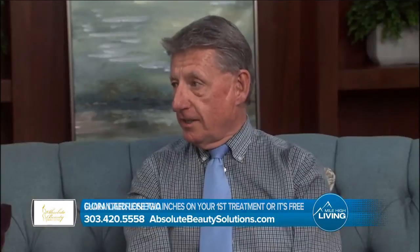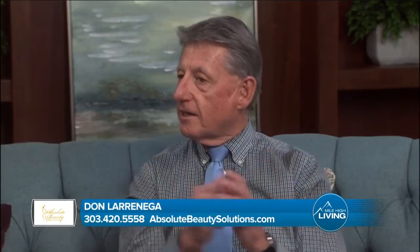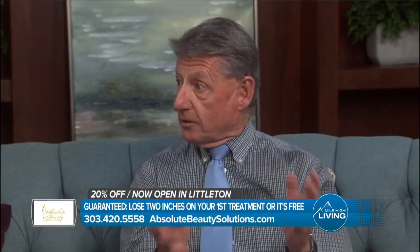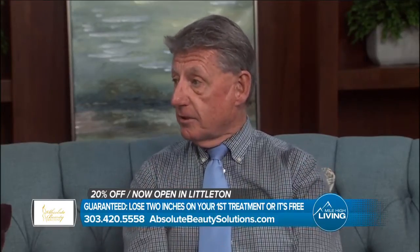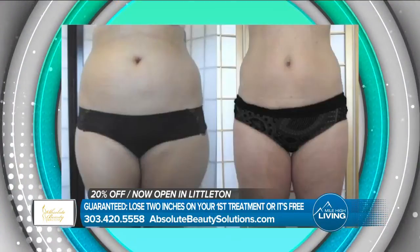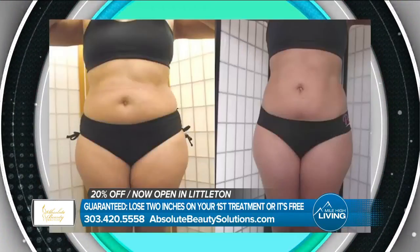Ultra Slim is the newest cutting-edge technology approved by the FDA for fat loss. It's just a red light therapy, non-invasive, which means it doesn't hurt. And we are seeing tremendous results. So much so, we guarantee every patient on their very first visit they're going to lose at least two inches. And if they don't, it's absolutely free. But over the three years that we've been doing it, the average loss is anywhere from three to four inches on that very first visit.